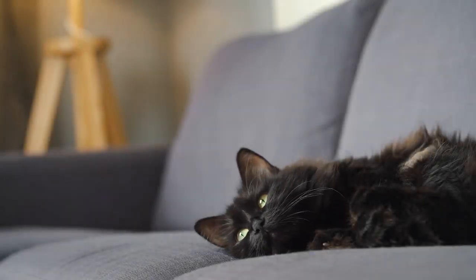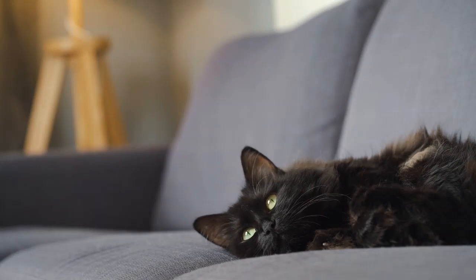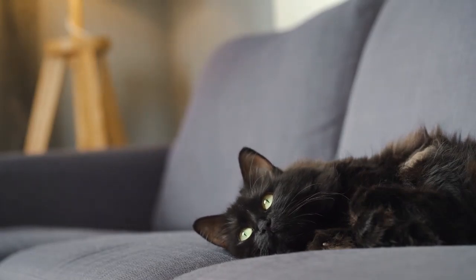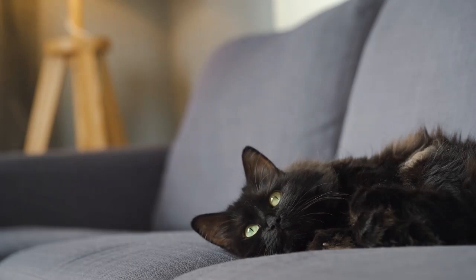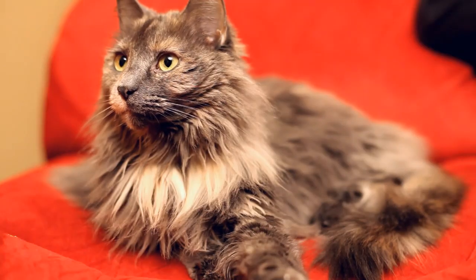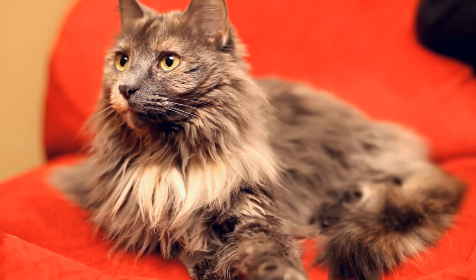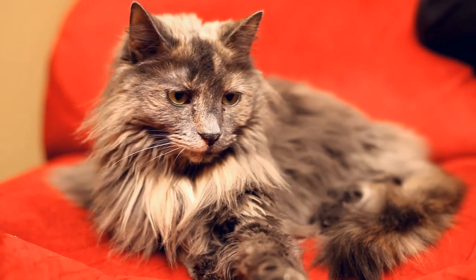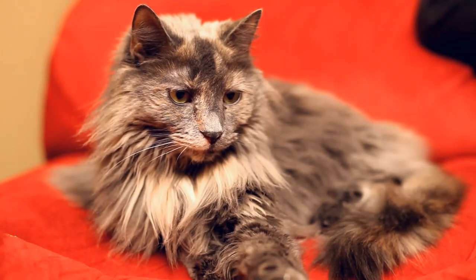If you've owned a cat, even for a short amount of time, you know that one of the most uncomfortable sights and sounds is that of your pet vomiting, barfing, throwing up. And while this act should never be frequent, and it certainly shouldn't be multiple times per day, it's fair to say that cats do vomit often, at least in comparison to healthy people. But why?